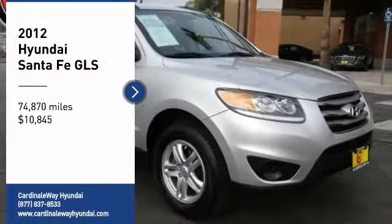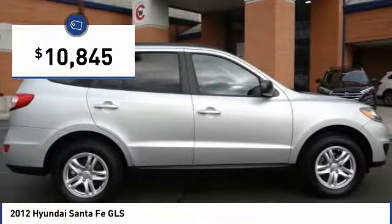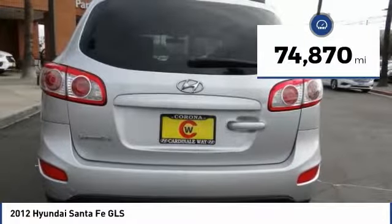Come test drive the 2012 Santa Fe. Style, quality, performance, value — need we say more? And it is priced below $15,000. This vehicle has less than 75,000 miles.